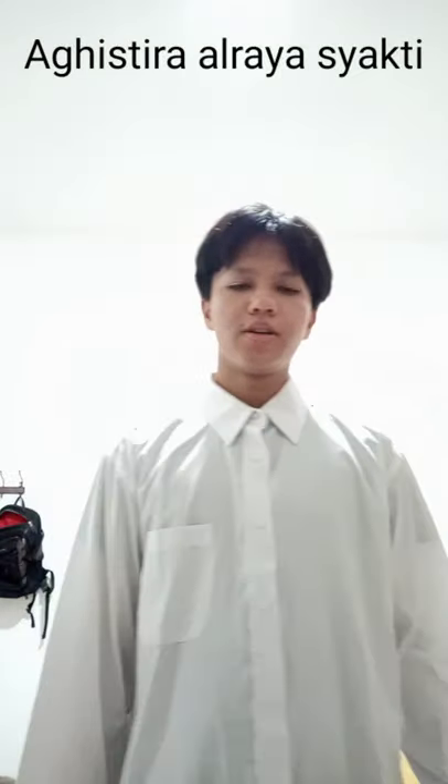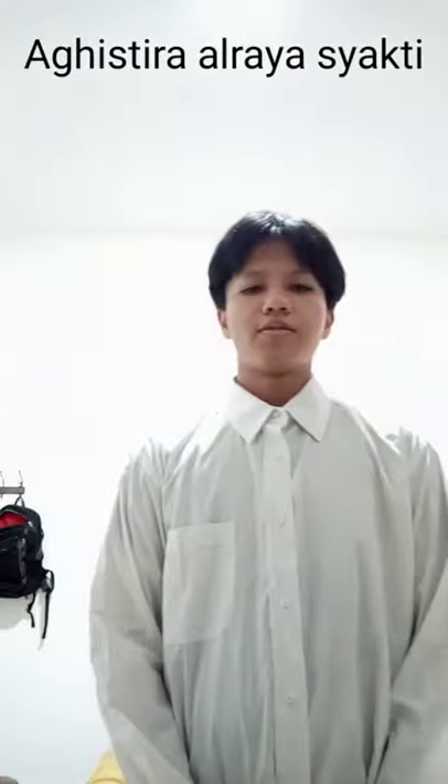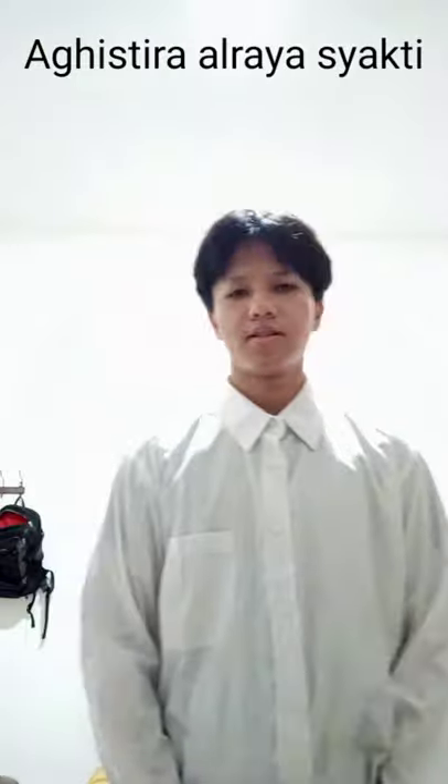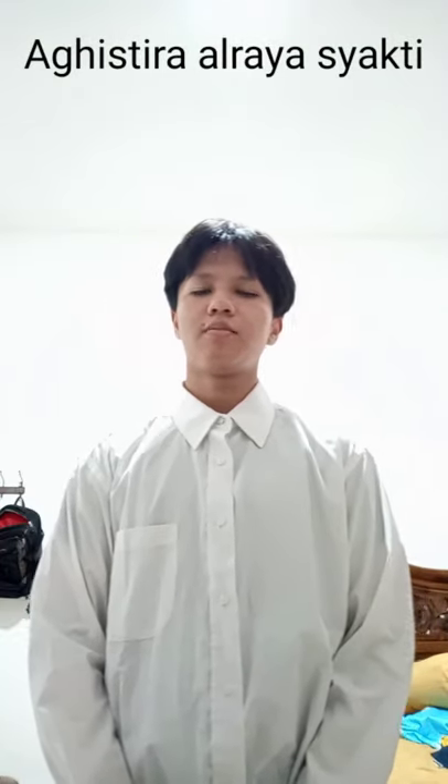Hello everyone. Today I'm going to tell you guys about cats. Cats are four-legged carnivorous mammals. Their Latin name is Felis catus or Felis silvestris catus. The domestication of cats is believed to have started in ancient Egypt, 9,500 years ago. Since then, cats have become human companions.